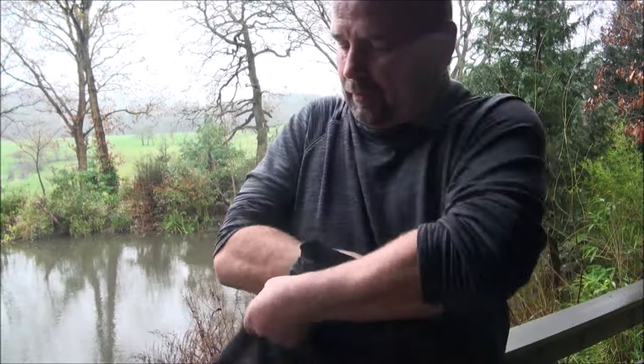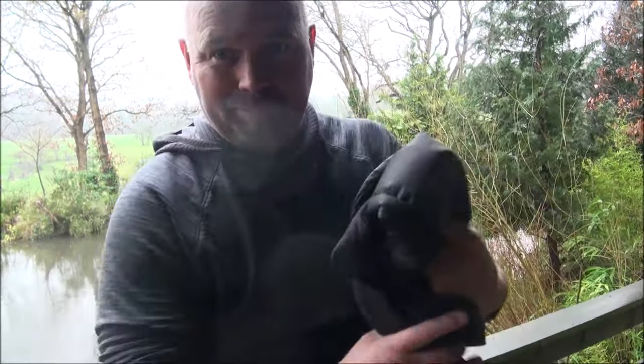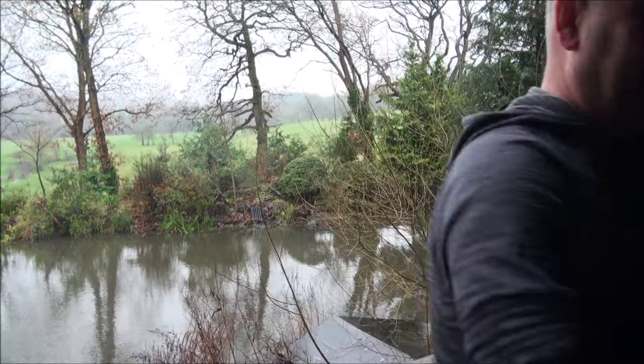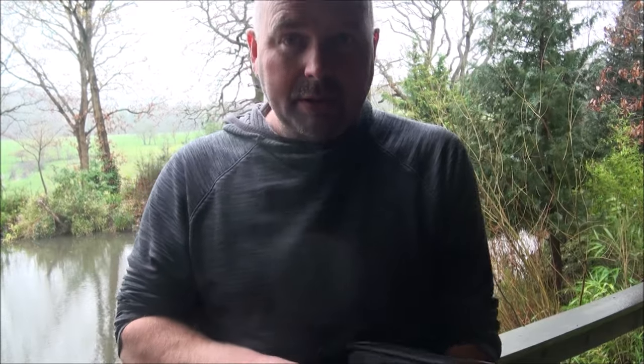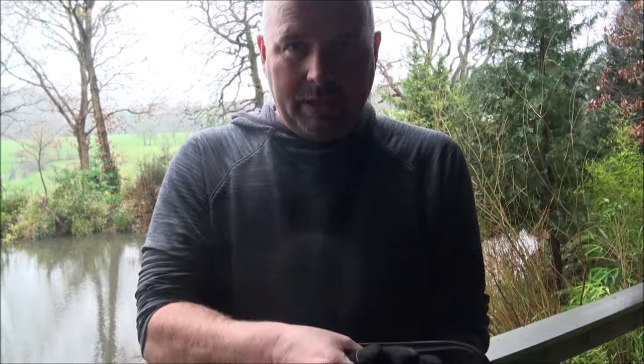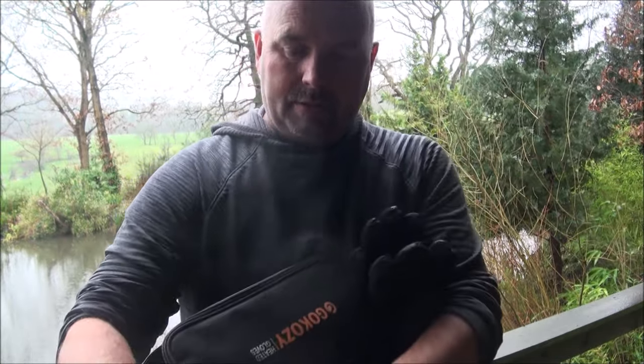Now I'll show you the gloves — we will come back to the jacket when I need to wear it, in about half an hour. All the details for the jacket and the gloves will be in the video description and also in the pinned comment, along with any relevant links, as always.